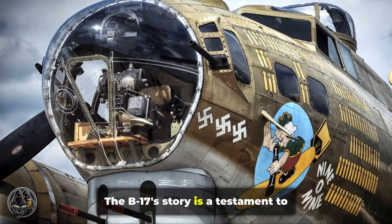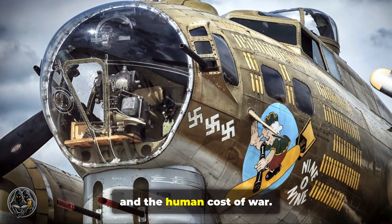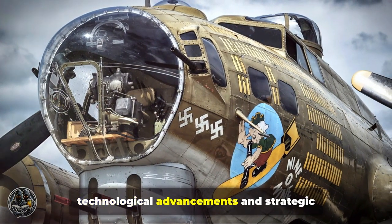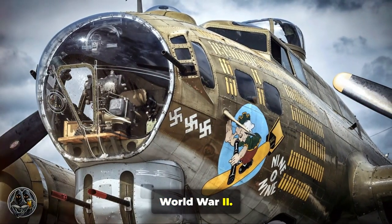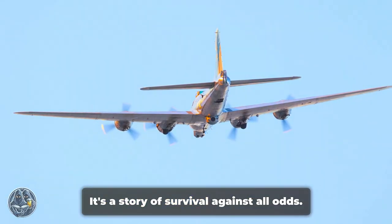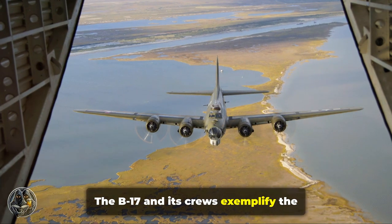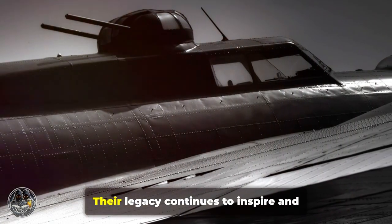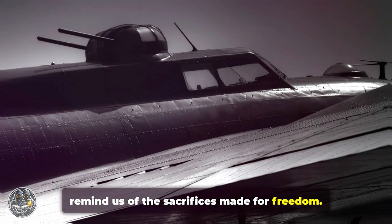The B-17's story is a testament to American ingenuity, determination, and the human cost of war. It stands as a symbol of the technological advancements and strategic thinking that helped secure victory in World War II. The B-17 and its crews exemplify the spirit of perseverance and bravery that defined the Allied effort in World War II. Their legacy continues to inspire and remind us of the sacrifices made for freedom.